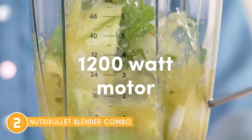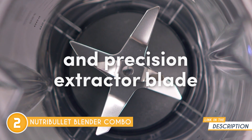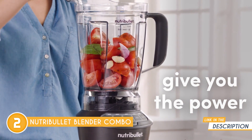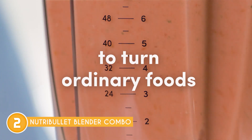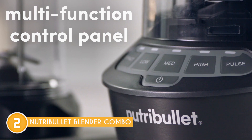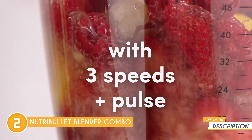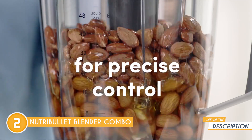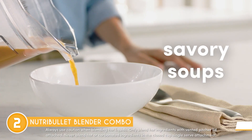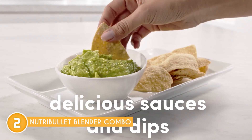The package includes all the essential components to elevate your blending experience: a powerful motor base, a generous 64-ounce blender with a vented lid cap for multi-serving needs, a handy tamper to assist with blending thick ingredients, a convenient 32-ounce cup, a portable 24-ounce cup for single-serve portions, two to-go lids for on-the-go convenience, and the Easy Twist Extractor Blade that guarantees smooth and effortless blending. Crafted from robust stainless steel and designed with cyclonic action, it ensures optimal extraction of nutrients, resulting in velvety, smooth, and nutrient-rich blends.